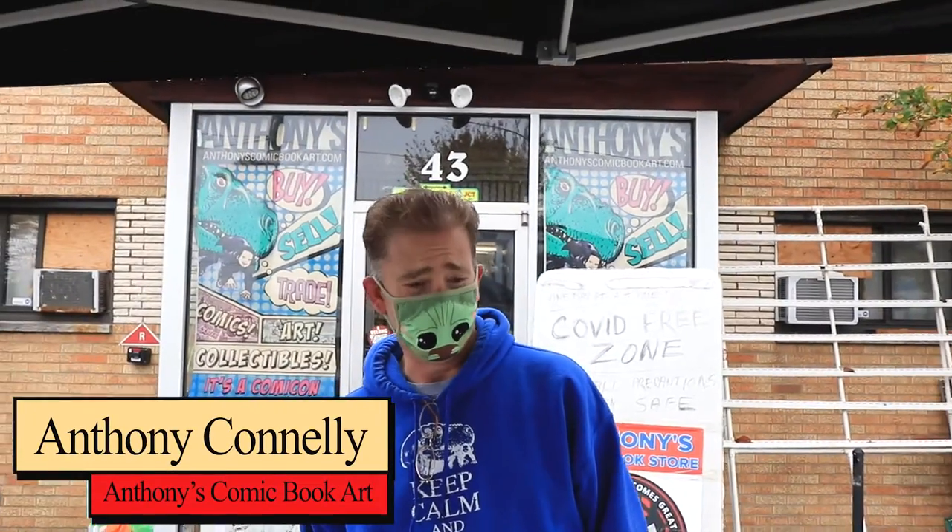Hi gang, I'm Conley with Anthony's Comic Book Art. This is a deal we just got in today. Let's start over here.